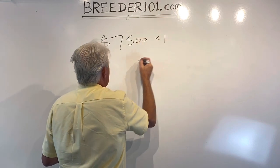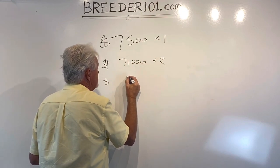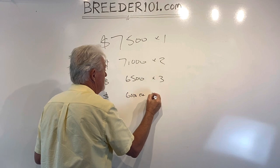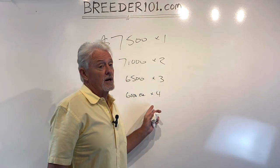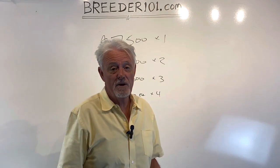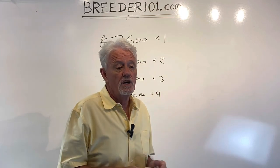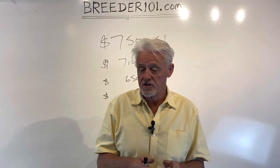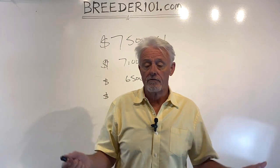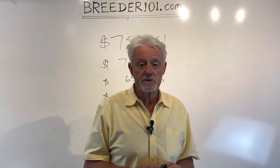If you buy two dogs it's $7,000 each, three dogs is $6,500 each, and if you buy all four it's $6,000 each. So if you buy a dog for $6,000 and breed to Bublier — normally a $10,000 stud fee but you get a $5,000 credit — you've essentially paid $1,000 for the dog and could have puppies in a couple of months. These dogs are all full rights AKC. This has to happen quickly; that's why the prices are so good — about half what you'd sell these dogs for, plus a half-price stud fee. Call me at 580-799-2873. Thanks for watching, bye.